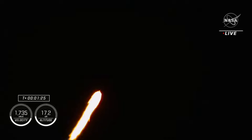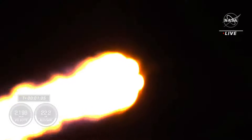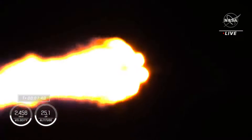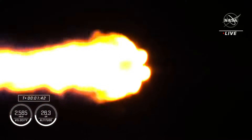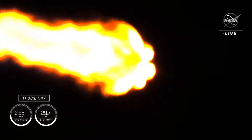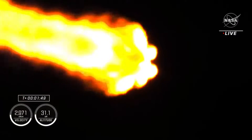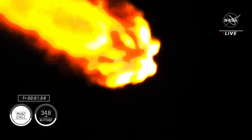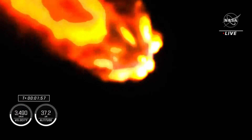Heard that call from Jasmine on Crew-7, as well as confirmation from the ground. The call-out for 1 Bravo means we are in the second and final abort mode for the first stage, continuing to get good performance. We've got engine chill on the second stage MVAC engine. We will then be looking for MECO, or main engine cutoff, where the nine engines on the first stage will cut off ahead of stage separation. Then the single Merlin vacuum engine on the second stage will ignite. We are now coming up on two minutes into the flight, the spacecraft traveling over 2,000 miles per hour.